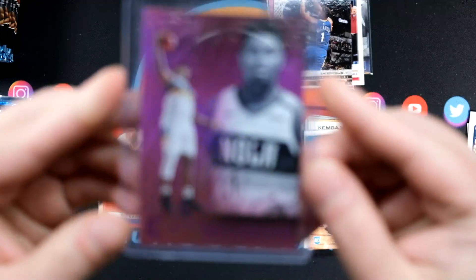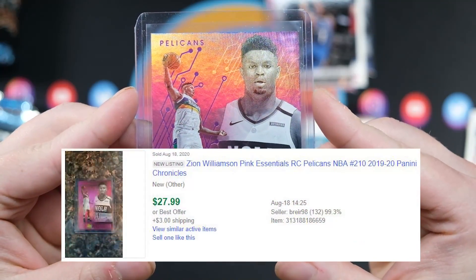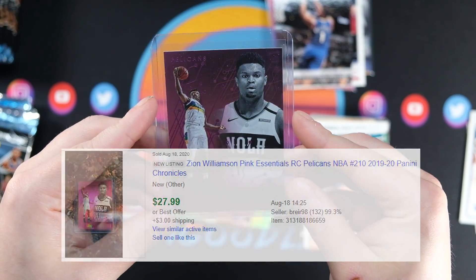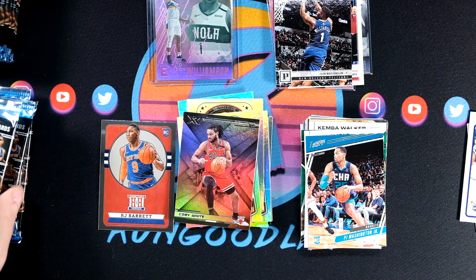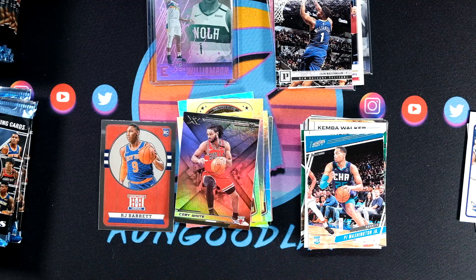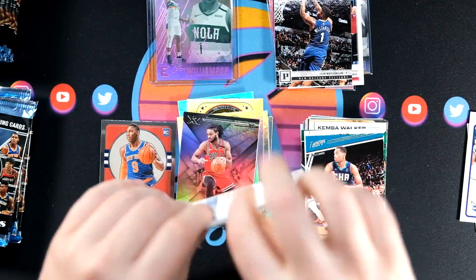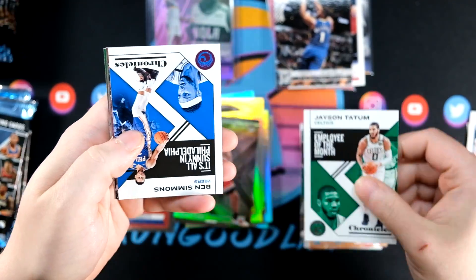Chromes are kind of the most valuables. But this is going to be a blaster exclusive, so there are not going to be as many of these floating around as just the regular Essentials Zion — and that is awesome. This blaster is shaping up to be great because we haven't seen our Chromes yet, we have a super thick pack, and we've already hit a good Zion.